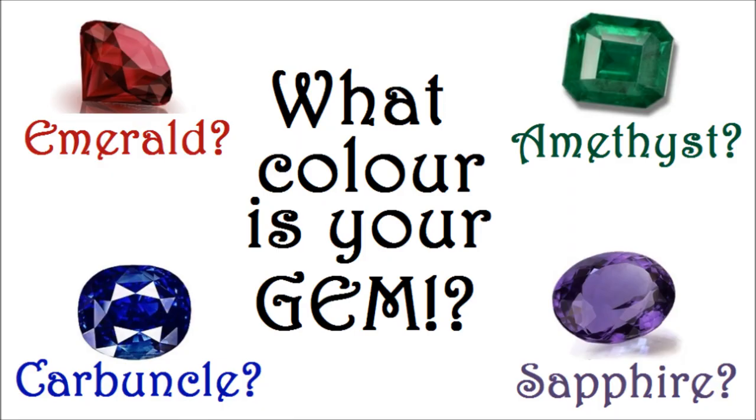So there you have it: sapphires are blue but also sometimes green; emeralds are green but also sometimes red; rubies are simply red sapphires; amethyst is purple quartz; green amethyst is green quartz or prasiolite; diamonds are a scam; and blue carbuncles are non-existent. Thanks for watching, and have a fascinating day.